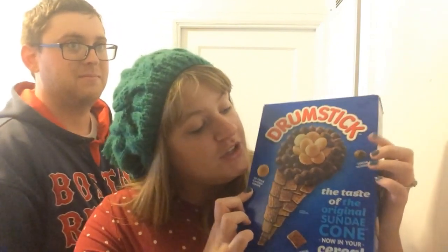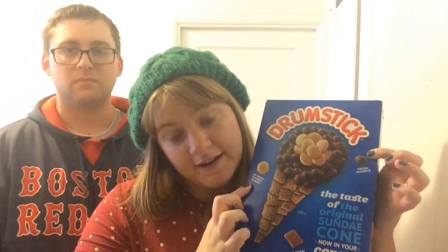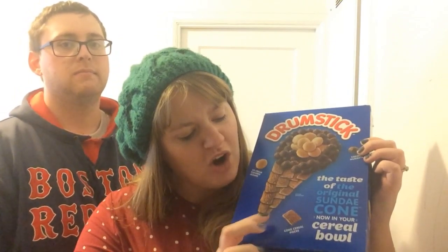This cereal is comprised of three different elements: you've got the pieces that taste like ice cream, you've got the cocoa nuggets, and then you've got the cone cereal pieces — probably graham, honestly. So let's try this.